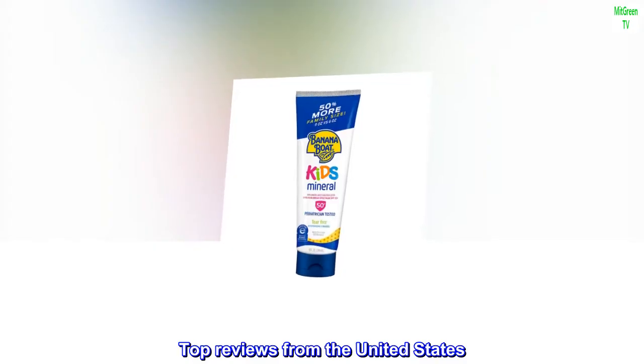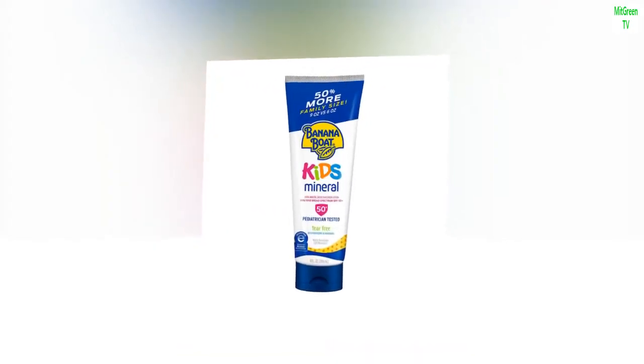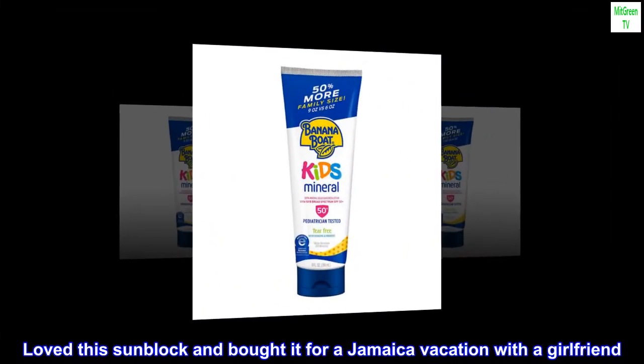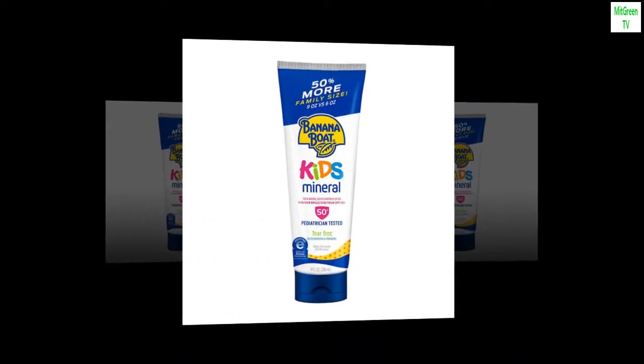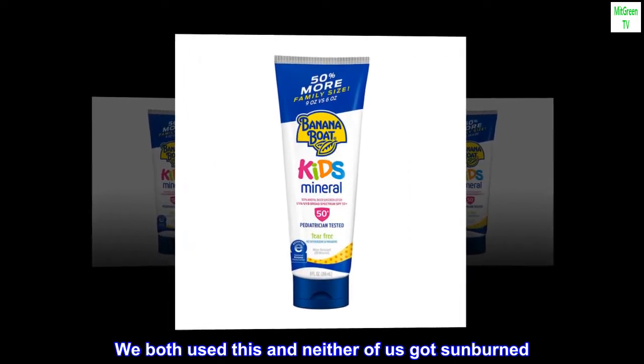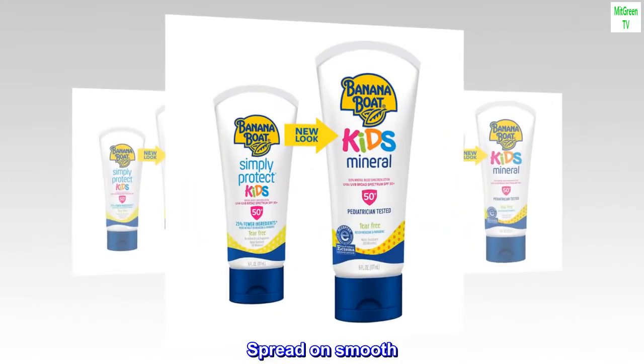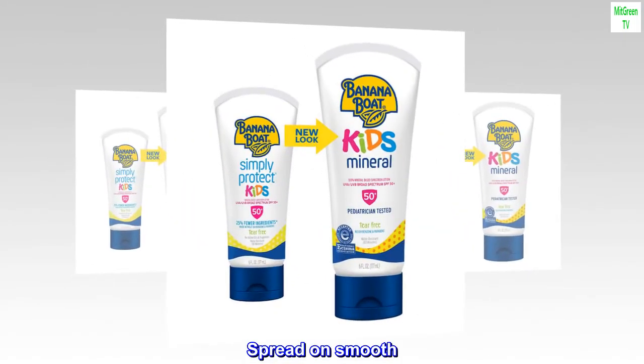Top reviews from the United States. Reef safe. Loved this sunblock and bought it for a Jamaica vacation with a girlfriend. We both used this and neither of us got sunburned. Wasn't sticky. Spread on smooth. Great protection.